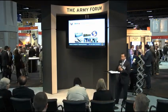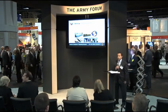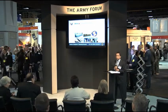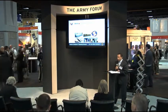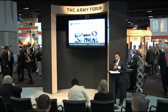Here on this slide, we have several different photos of the different technologies that we were evaluating in theater. We had rigid and soft wall shelters that we were demonstrating in an energy-efficient base camp, and a lot of these systems were acquired through the hard work of program manager, Force Sustainment Systems.